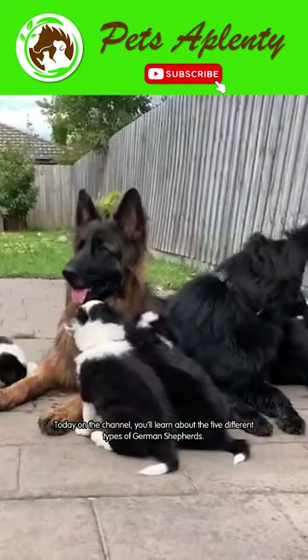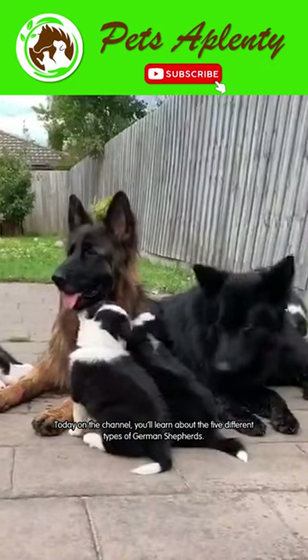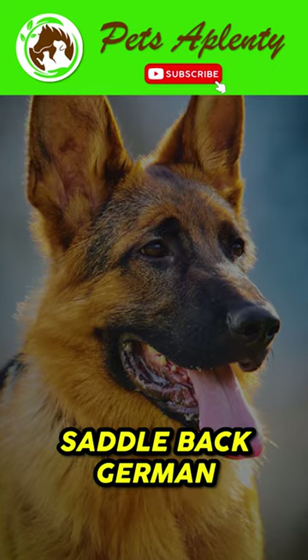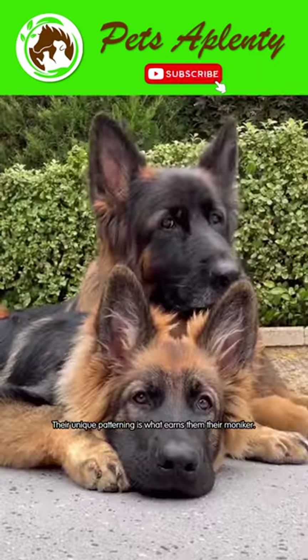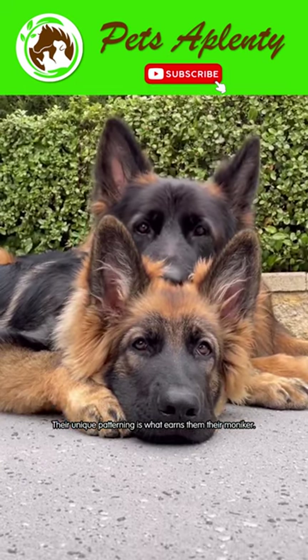Today on the channel, you'll learn about the five different types of German Shepherds. The Saddleback German Shepherd is the most common of them all. Their unique patterning is what earns them their moniker.